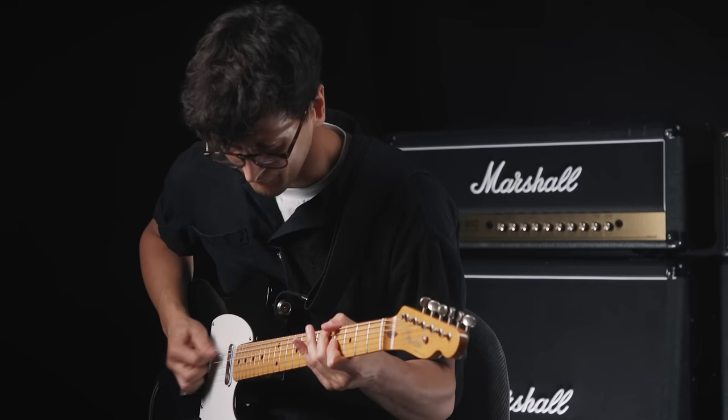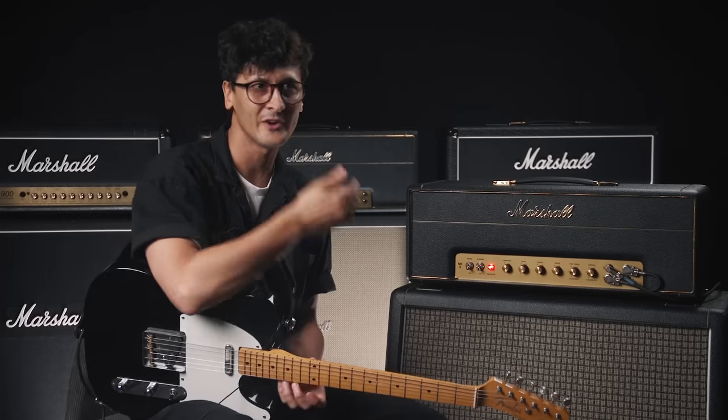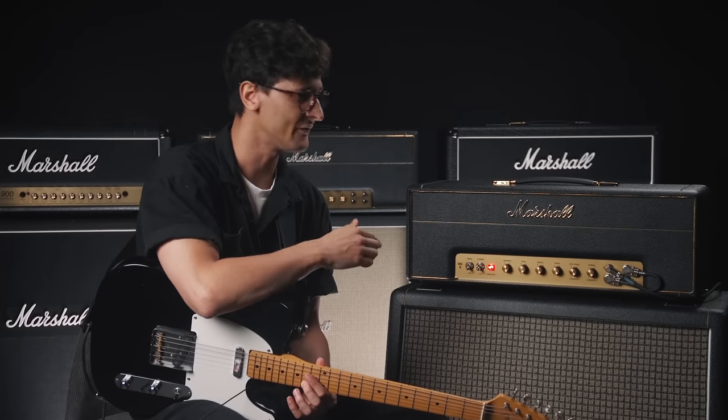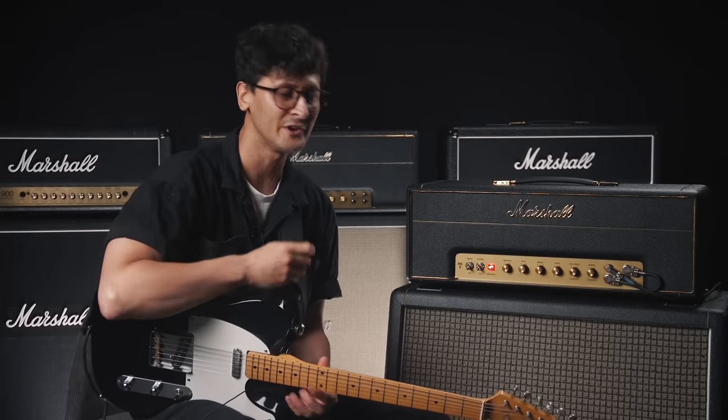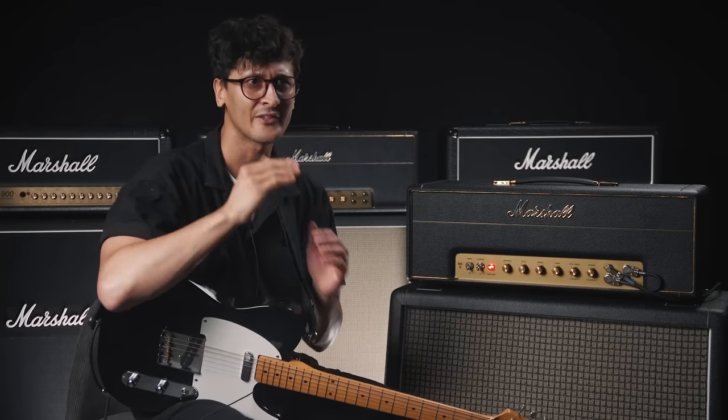Having that extra headroom when I'm using stuff like the really high gain fuzz and the octave — what I've found with some other amps is it feels like it's peaking and limiting all the time, whereas with something like a JTM45 it just feels so open. You get all of the definition and all of the punch without it fighting against itself and compressing.